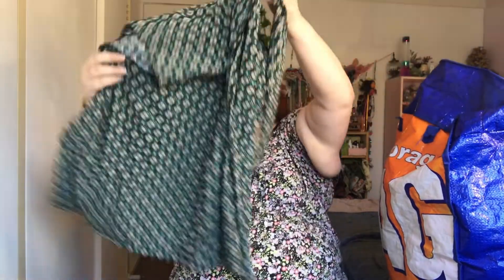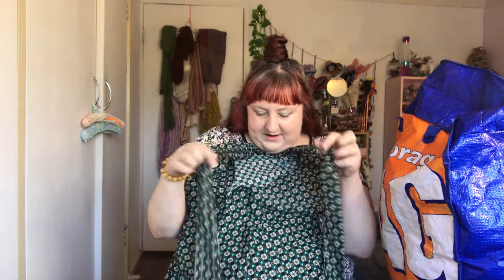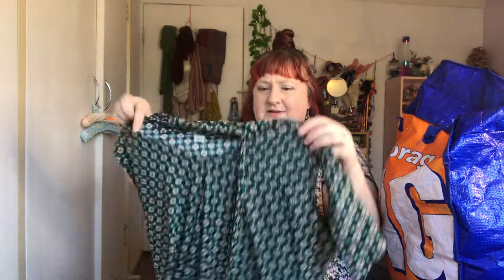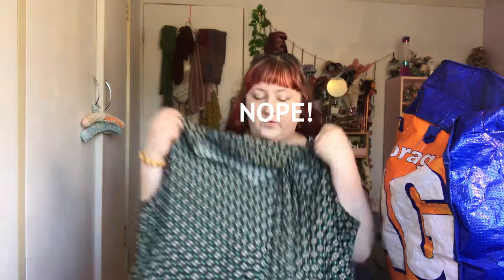Oh, this is probably something I would have worn to work. I remember in the mid-2000s when this kind of pussy-bow tie style was in fashion. I actually think it's coming back in — I saw someone wearing something like this the other week. This pattern is divine, I adore it. But I don't think it's gonna fit, and I wouldn't want to upcycle it because it's already so nice. I think it needs to go to someone who's gonna wear it and love it, so I'll put this in the donate pile.